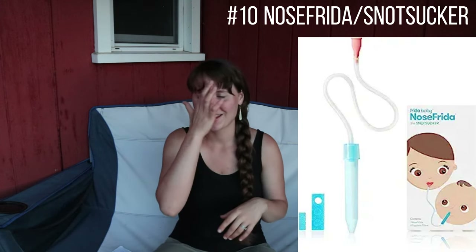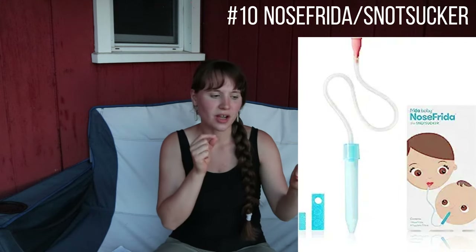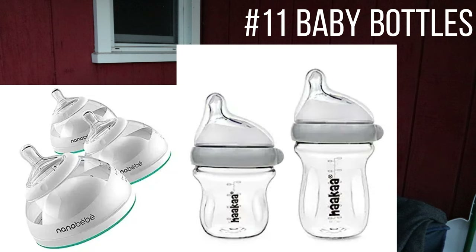Next is a nose sucker — I'll link it below. It's a syringe-looking device where you suck out the boogers with your mouth. It sounds disgusting but you don't actually get any in your mouth — it's completely clean. I'll link it below; I can't remember the exact name but I love it. I hate the bulb ones because you can't clean them out easily and they mold. This one you can clean in the dishwasher, so it's much better.